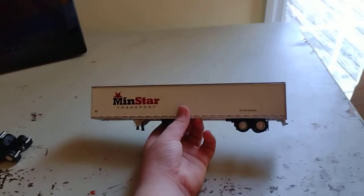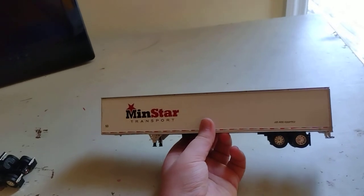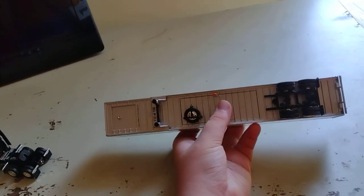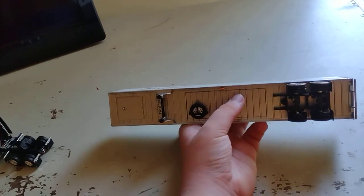Now this right here — here's the Menstar Transport trailer. You've got a spare tire. It says a Utility 3000X Drive freight van trailer. I don't know if it really is a utility trailer. Diecast Promotions, made in China. 102 out of 150. Nice.